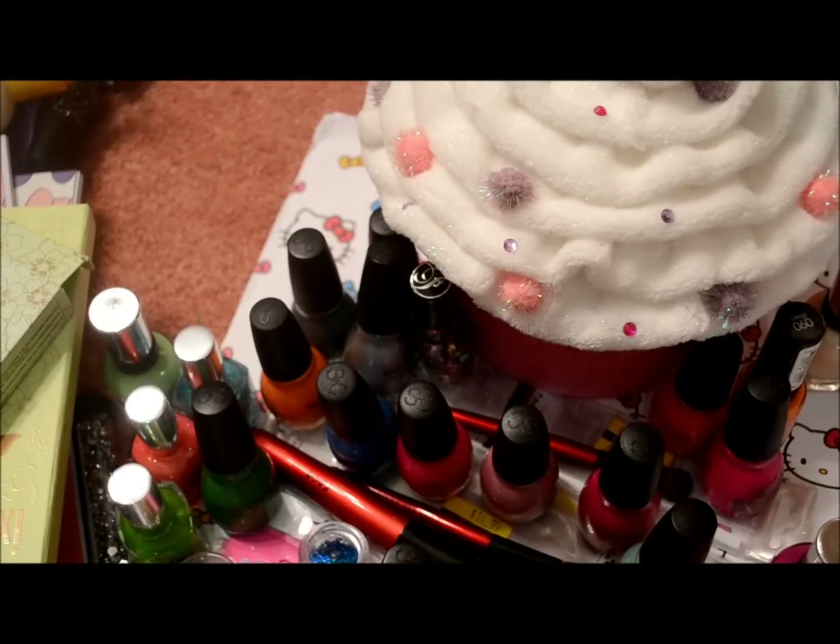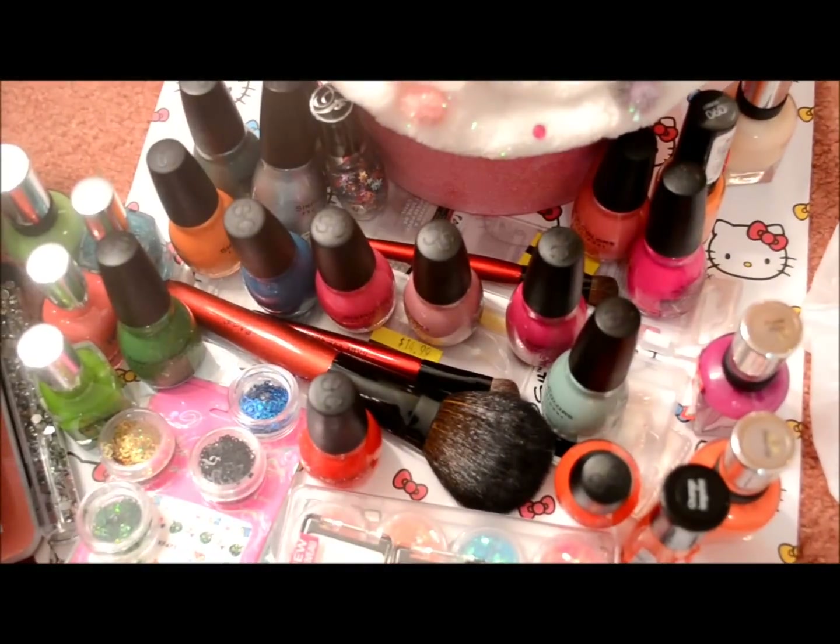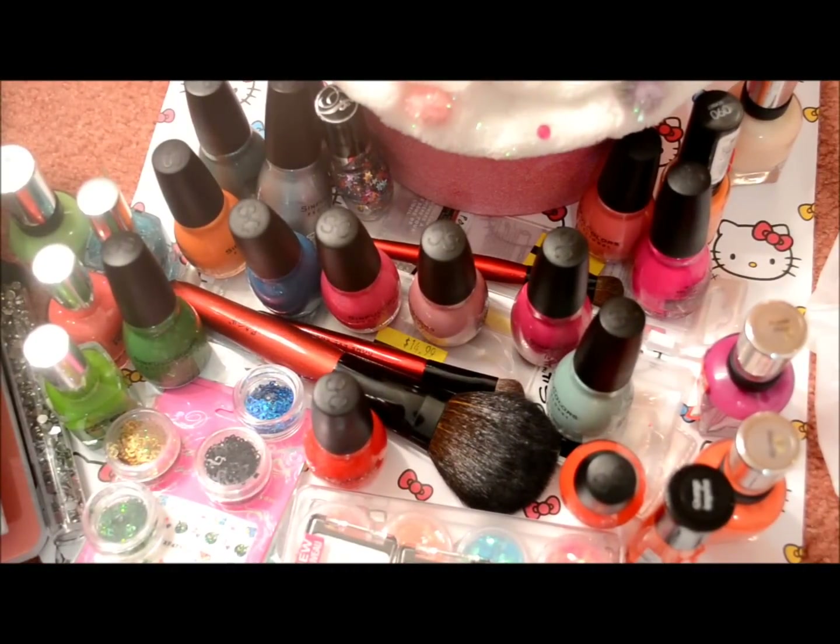I might have accidentally shown some of these again — I had them kind of set aside and may have showed some twice, but anyway.